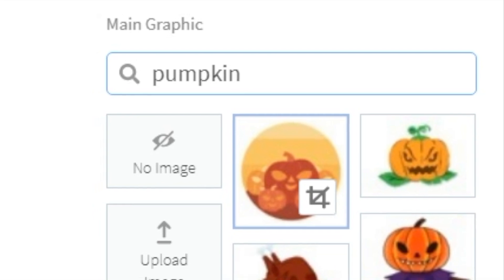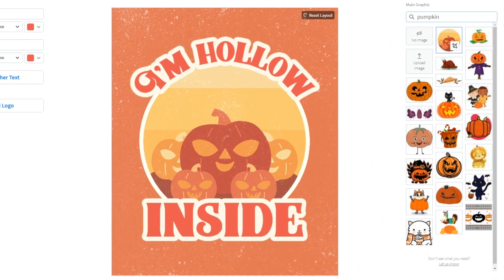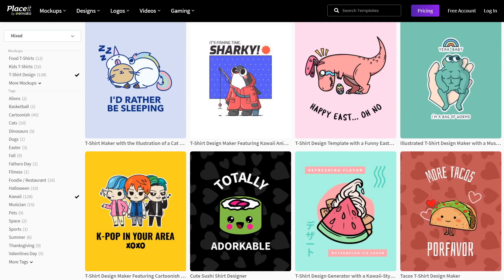If you want to change the design, you can type alternative keywords in the search box at the side and choose new images, or you can choose a different template entirely. If you're happy with what you've made, you can even apply it to a mock-up template to help sell it to customers.